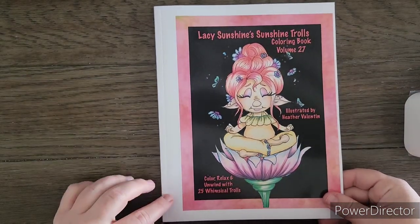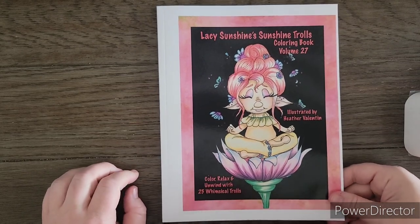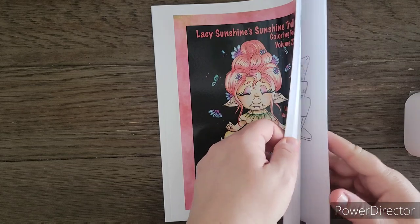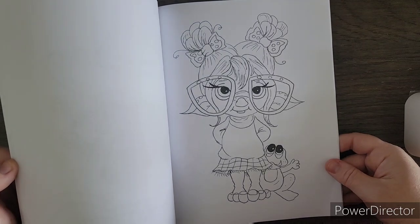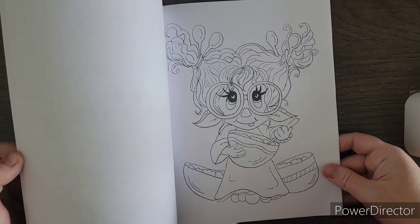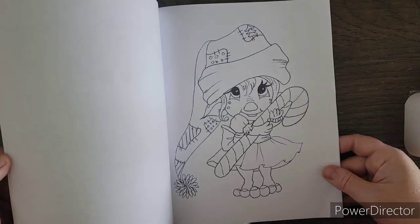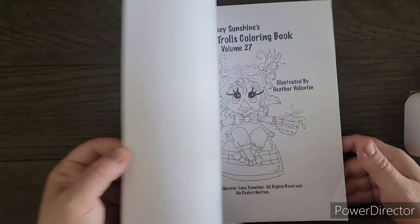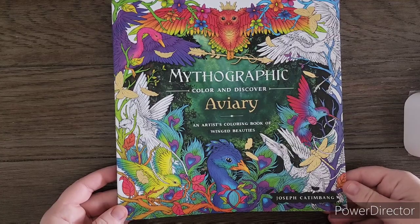Next I have Lacy Sunshine's Sunshine Trolls Coloring Book, Volume 27 — got this on regular Amazon. I was feeling a Lacy Sunshine mood one day and thought I'd pick this one up. It's adorable. I like these books for quick coloring or warm-up coloring — they don't take very long to color.